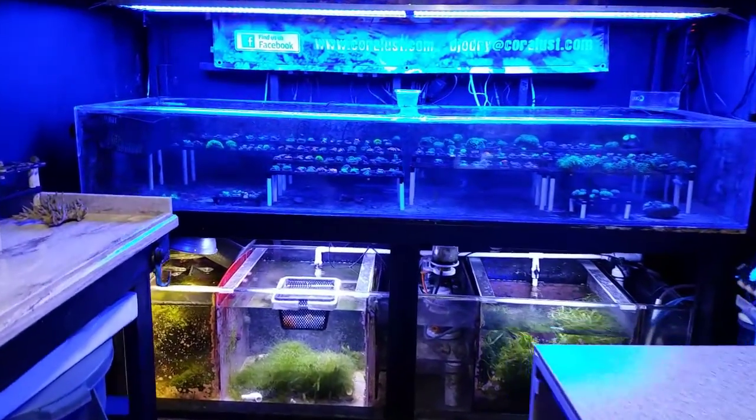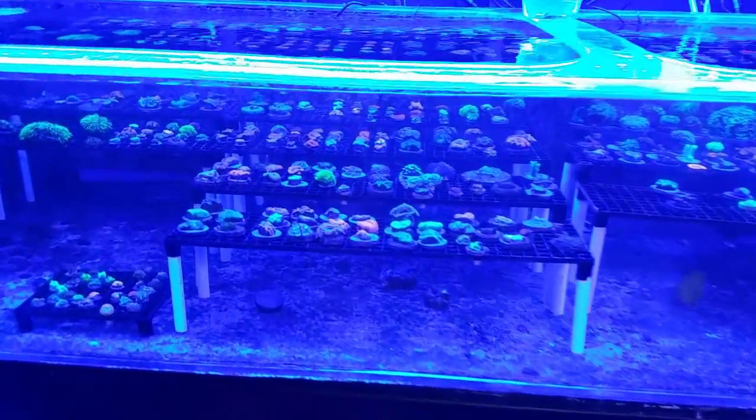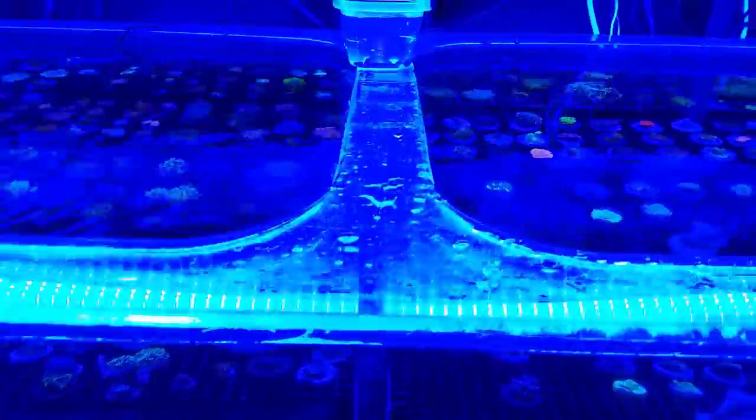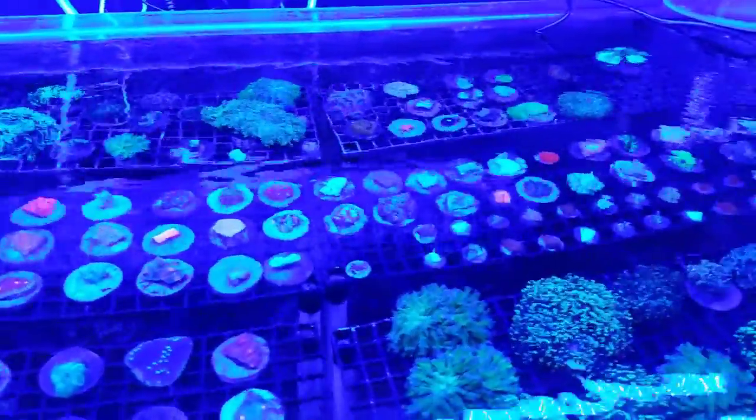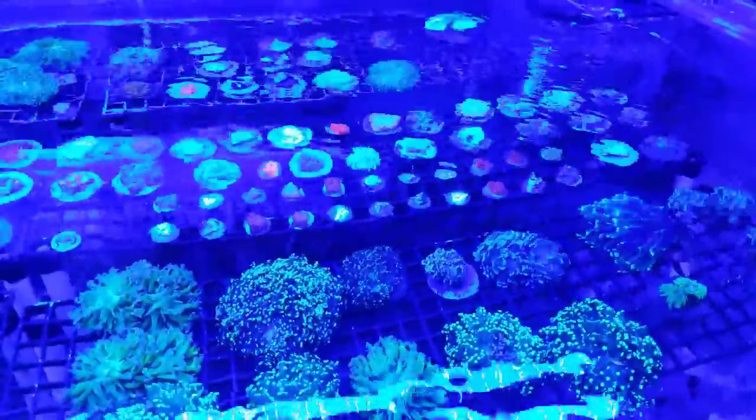Another thing we've been working on since we got the website set up and running is that we're trying to work on our inventory and getting a little bit more organized with our fragging and the names of our corals. I'm not really a super fan of the exotic names, just because the price of the coral can jump up extremely high just by adding a name to it.